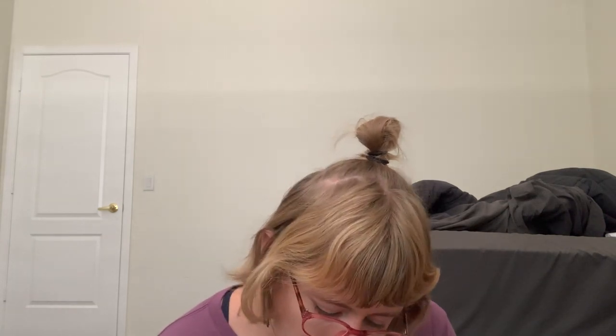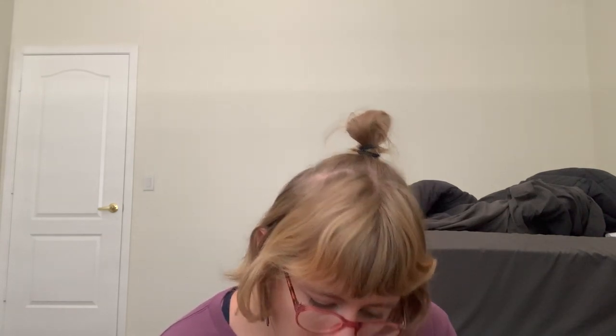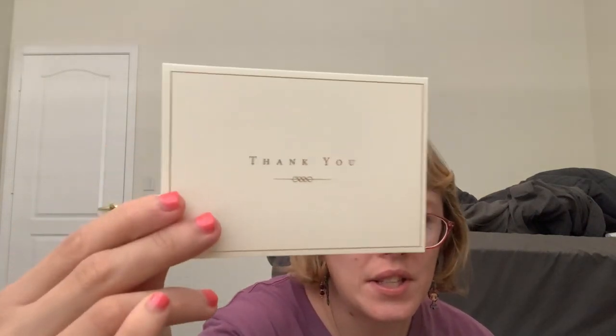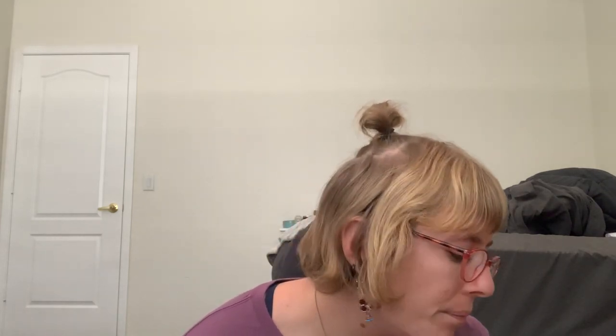I got a thank you letter from my best friend. It says 'thank you' on it and she wrote a nice little paragraph letter saying how thankful she is for me to be her friend. She's one of my friends from back in LA when I used to live there.